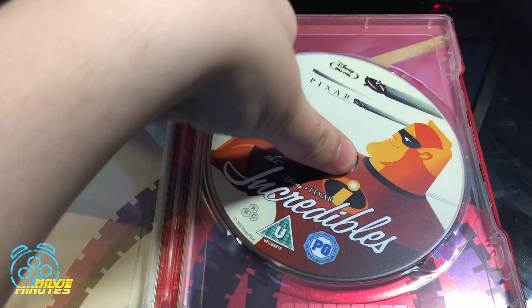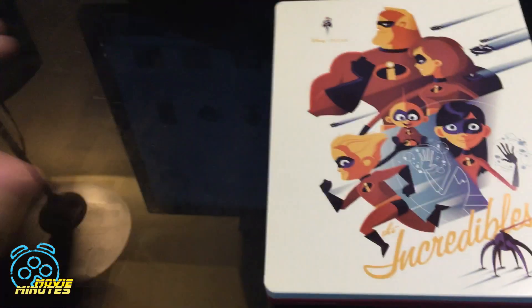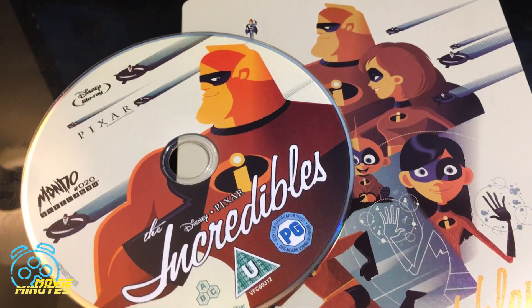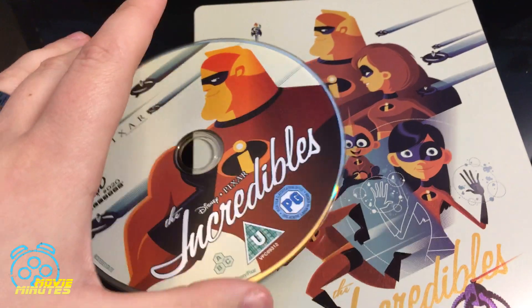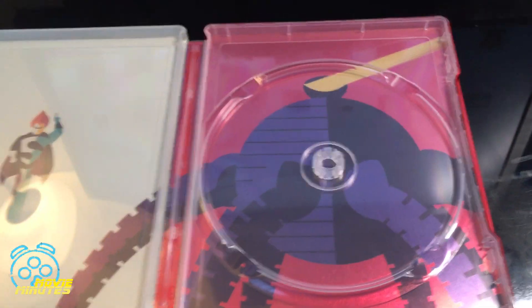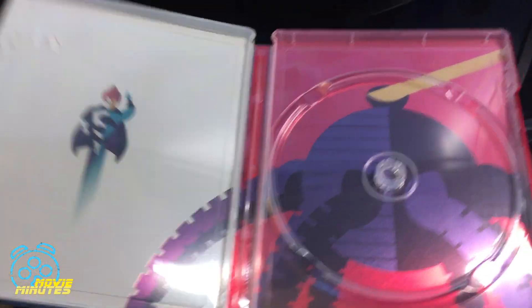And right here you have the same picture of Mr. Incredible from the front, just enlarged. It looks very nice actually — I'm not disappointed at all that it's just copied artwork, because that artwork is pretty. The inside is essentially just a collage of images from the front, which is okay because it's very nice art.